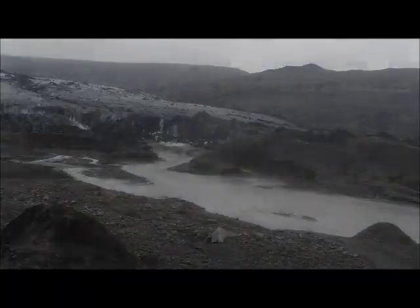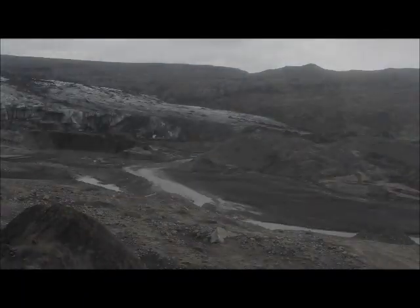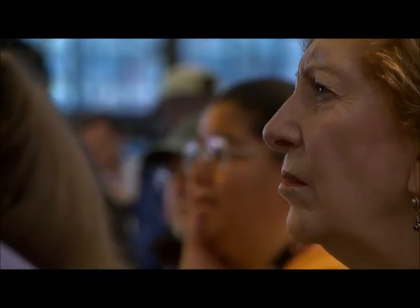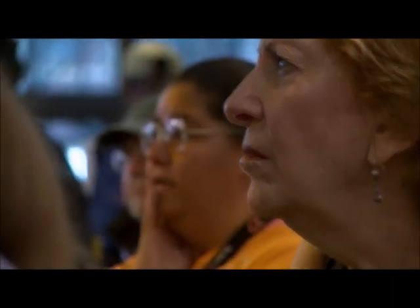The vast majority of glaciers in the world are retreating. Glacier National Park, Montana will need a new name. We'll be calling it Glacier Less National Park by the middle of the century because all the glaciers will be gone.